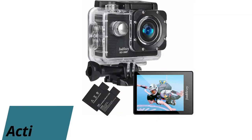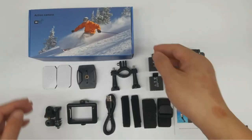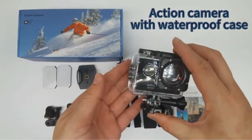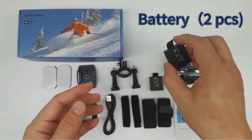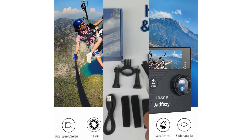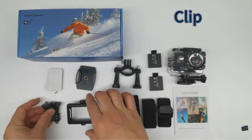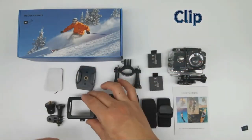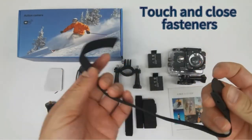Number 2: Action Camera FHD 1080p 12MP. The Jadfuzzi 1080p action camera is designed for adventure enthusiasts who want to capture their experiences in high quality. This camera offers Ultra HD 1080p video recording and 12MP photo resolution, ensuring clear and detailed footage. A 2-inch HD display allows for easy viewing of captured moments. The camera is versatile with multiple video and photo modes, including time-lapse and burst photos, catering to various shooting needs.